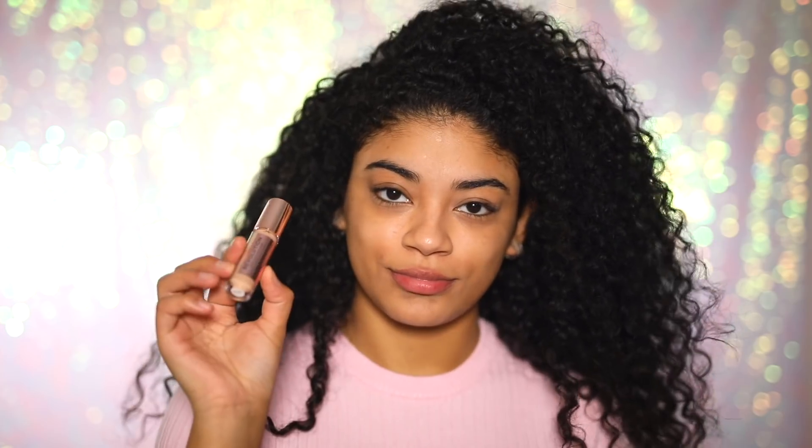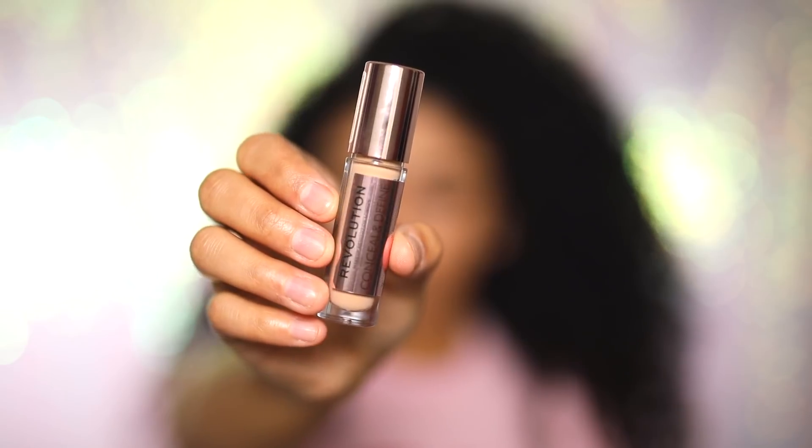It can also be used as a 5-minute mask as well as a primer. If you'd like to try it, go ahead and visit a Clinique counter near you or Clinique.com.